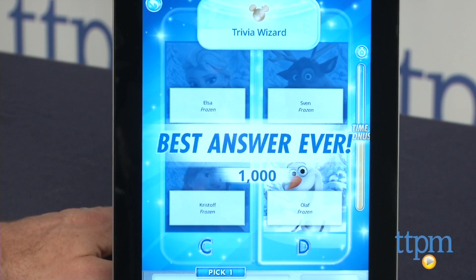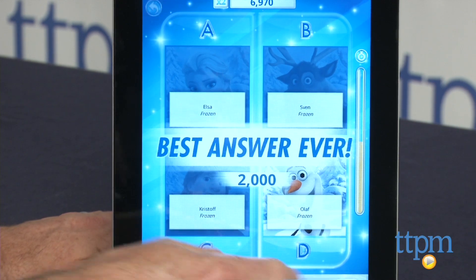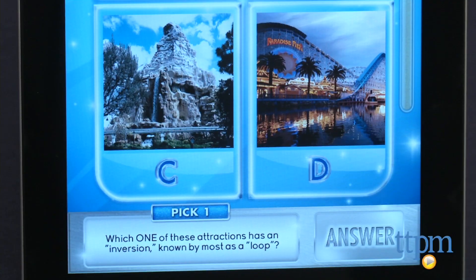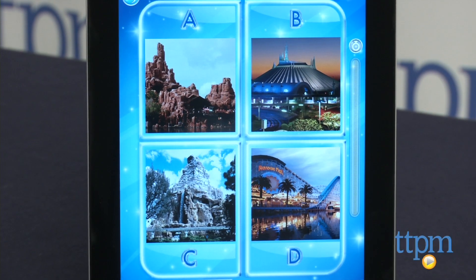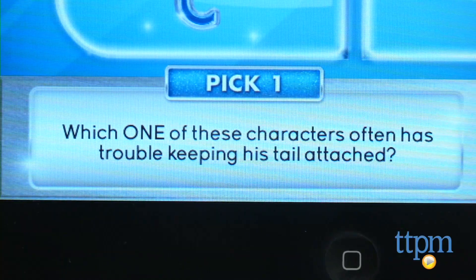There are questions about recent movies like Frozen and some about classics like Fantasia. You will also find questions about Muppets, live-action movies like Pirates of the Caribbean, and even questions about rides at the Disney theme parks. Each question will ask you to select one or more images as an answer.